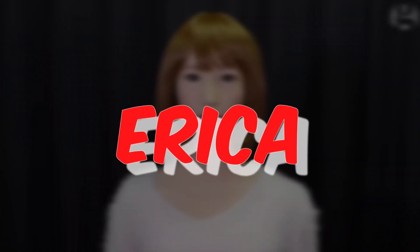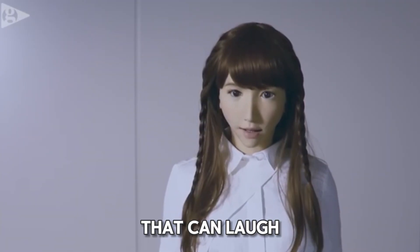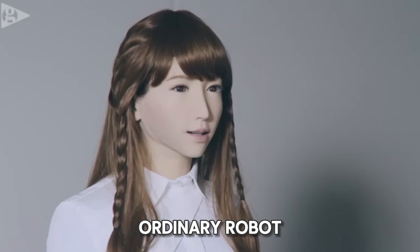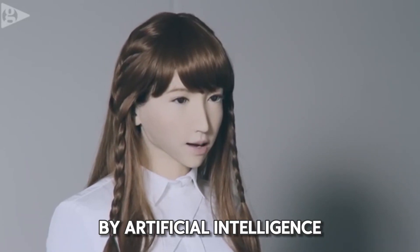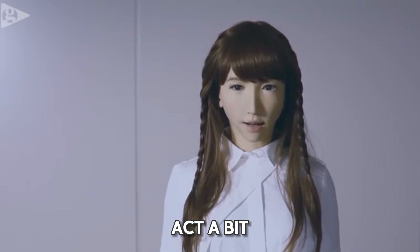Erika. In Japan, there's a smart team of scientists from Kyoto University who created Erika — a special robot that can laugh just like a human. Erika is no ordinary robot. She is powered by artificial intelligence, which means she can think and act a bit like us.